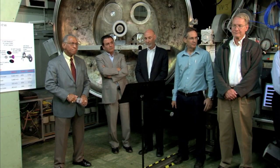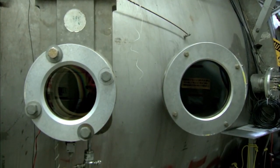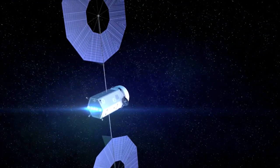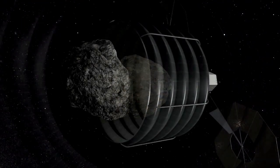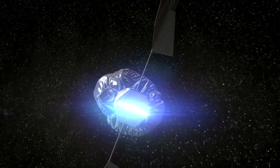During a stop at Pasadena's Jet Propulsion Laboratory, Bolden was briefed on new technology being developed for NASA's initiative to capture and relocate an asteroid to Earth-Moon space for study, sample collection and return by humans. JPL continues to play a critical role in plans to develop a mission to identify, capture and redirect an asteroid. This mission represents an unprecedented technological challenge, raising the bar for human and scientific exploration and discovery.